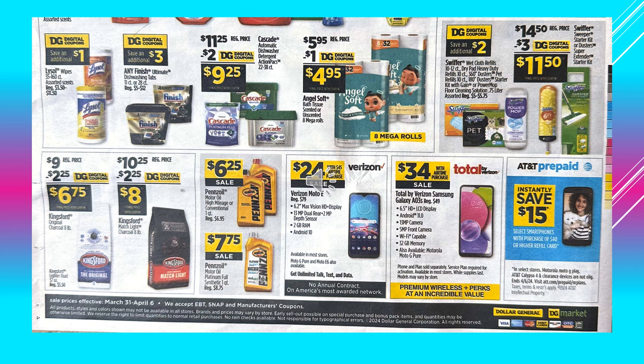There's a $2.00 digital coupon off of Kingsford the Original Charcoal, makes the product $6.75. A $2.00 digital coupon off of Kingsford Matchlight, makes the product $8.00. Pennzoil Motor Oil is $6.25. Pennzoil Motor Oil Platinum is $7.75. Verizon Moto E Cell Phone is $24.00 on sale with a $45.00 airtime purchase. And the Total by Verizon Samsung Galaxy is $34.00 with airtime purchase.